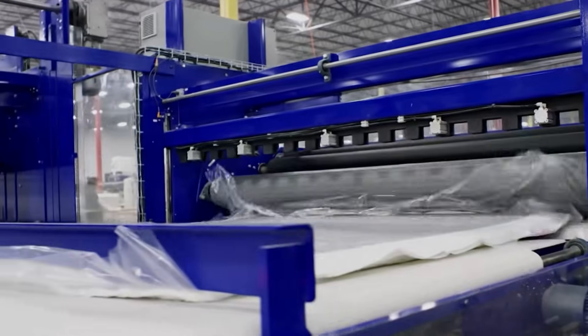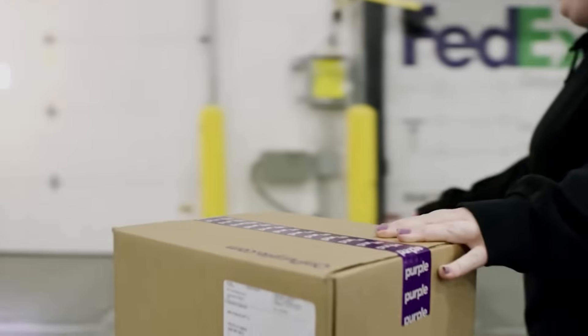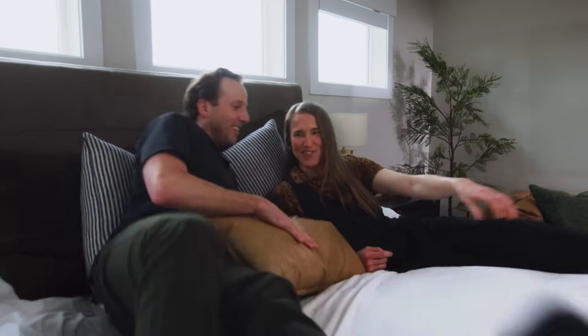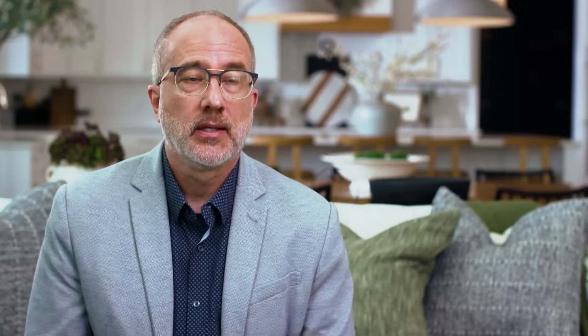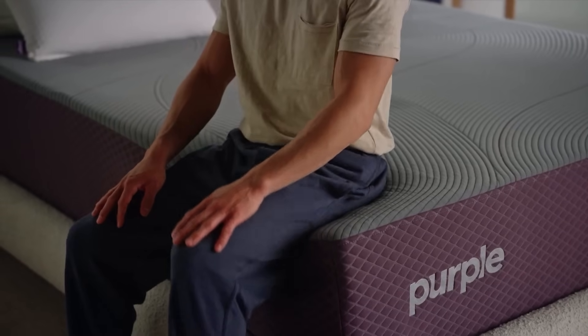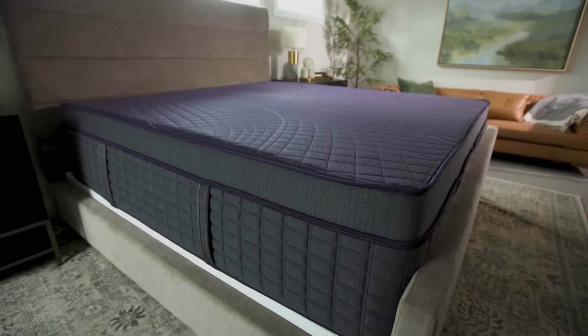We do have a significant e-commerce business — that's actually where the company started, digitally native. But we know that above a certain price point, you're going to go try that bed out and make sure it's the right one for you. We have 55 to 60 dedicated Purple showrooms. At a showroom you'll get the benefit of talking to what we call a Sleep Genius, who will ask about your primary sleep challenges and help you find the right mattress. You can also find us at at least 3,000 mattress retailers.